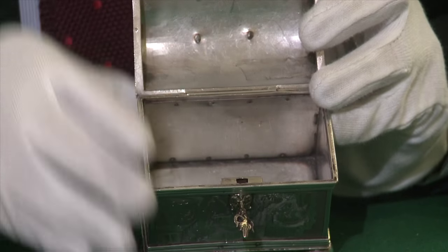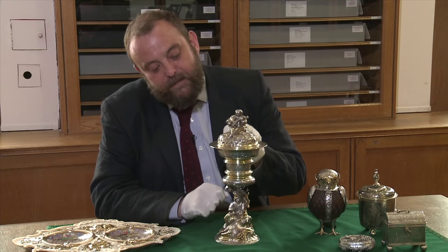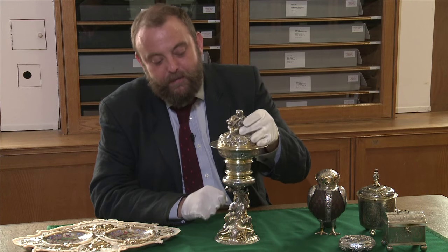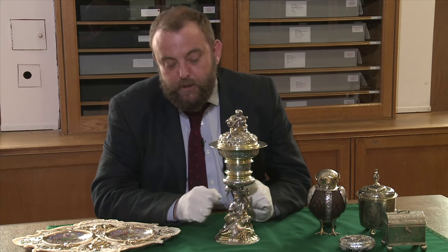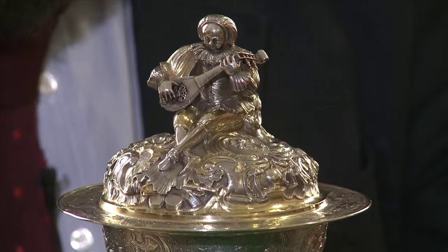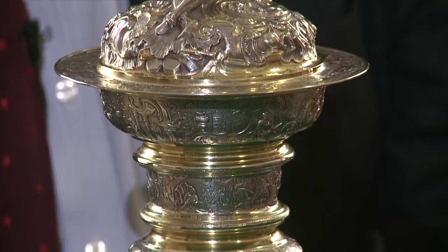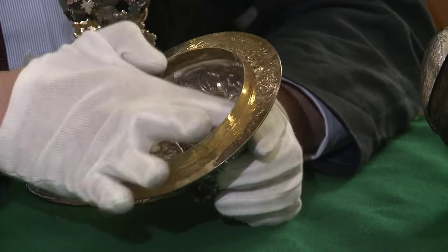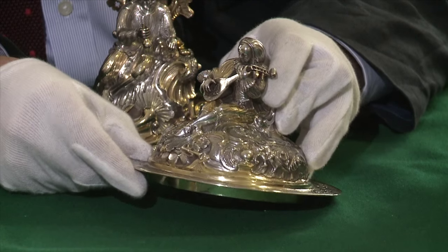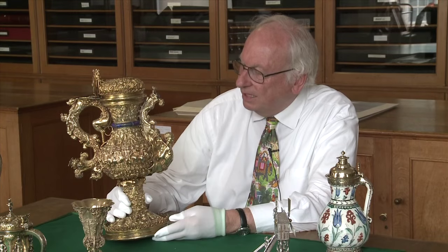This cup is a triumph of virtuoso goldsmith's technique, made almost entirely from embossing and chasing. Although these three-dimensional figures may look as though they're cast, they are actually made from a flat piece of silver which has been deeply hammered out to create a three-dimensional figure playing a lute on the lid.